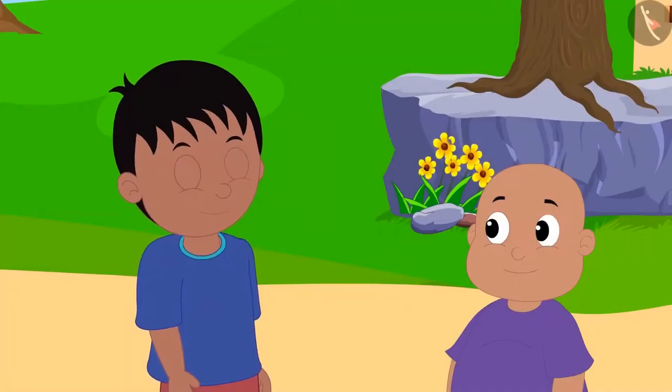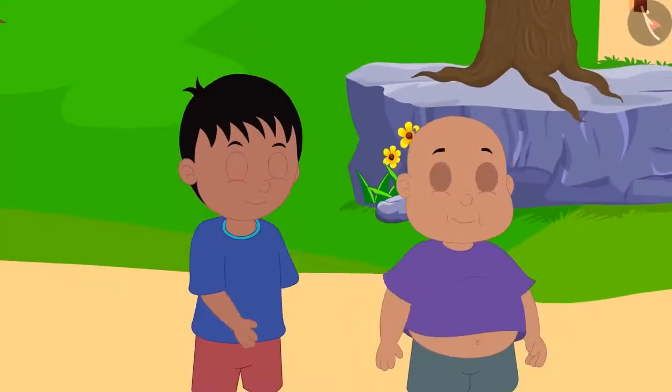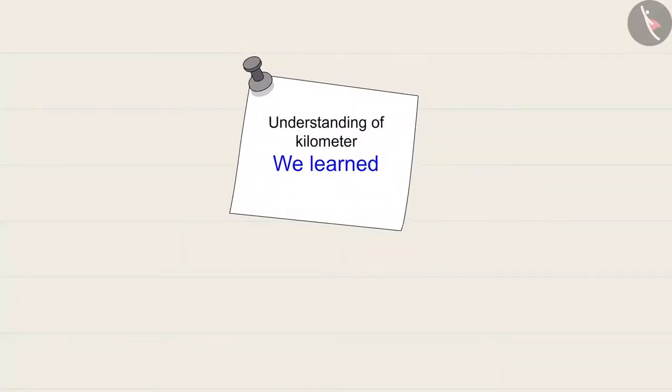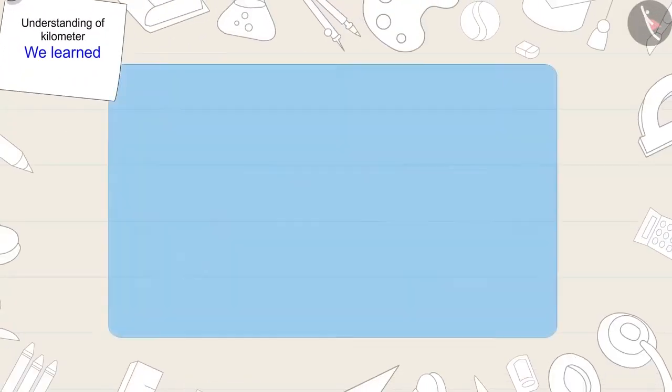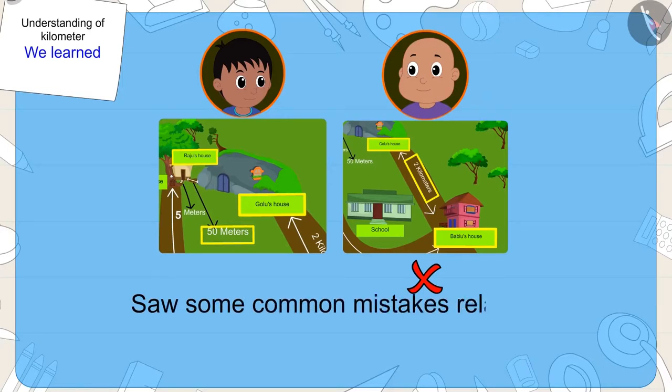Bablu finally understood Raju, and both of them went to play at Chanda's house. Kids, in this video, we saw some common mistakes related to measuring distances in kilometres.